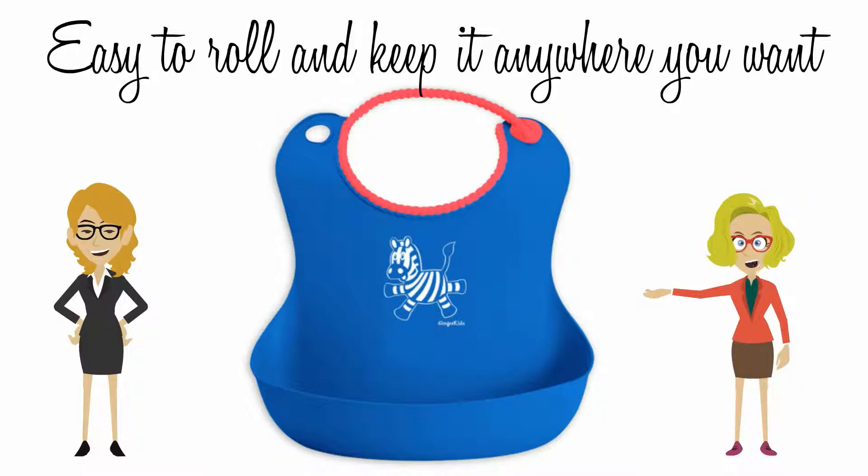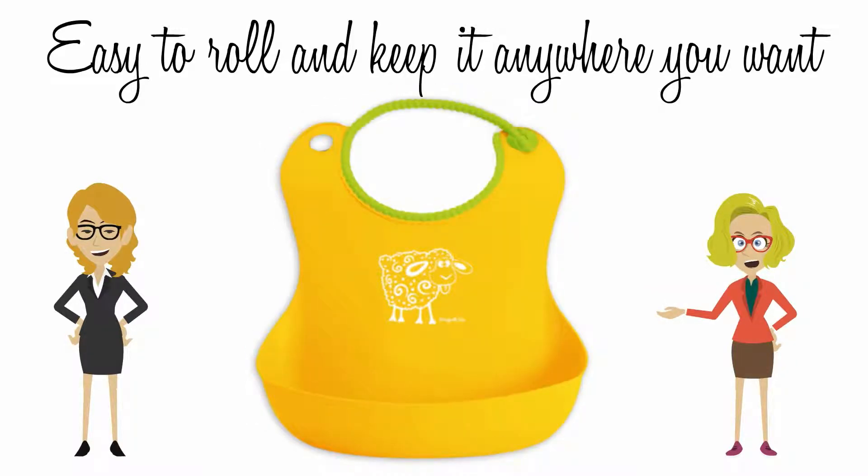Another great feature of the baby bib is the fact that they are so easy to take along. I just roll one up and pop it in the diaper bag or even my large purse. With the silicone baby bib, all I do is wipe it off with a napkin or wet wipe and roll it back up.